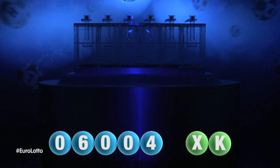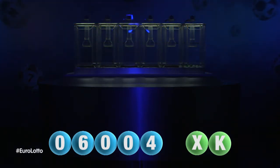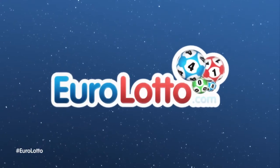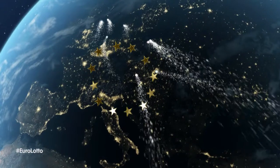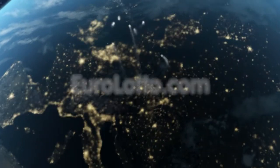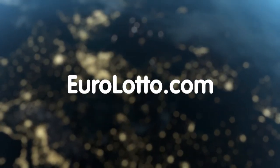Here at Euro Lotto, you have 15 different ways of winning. The jackpot is the highest prize, and it is never less than 25 million euro. Log on to eurolotto.com every day at 8 o'clock CET to see if you have won. That's it from Euro Lotto today. Enjoy your night, and as always, we look forward to seeing you again tomorrow. Same time, same place.